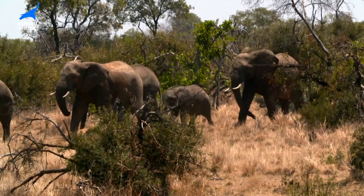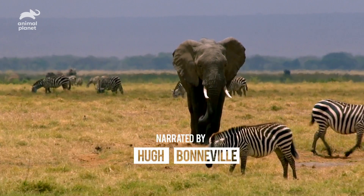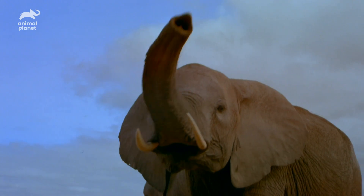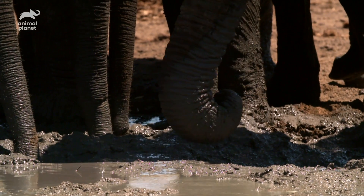African elephants, as well as being the largest animals to walk the planet, also have the most recognizable body part in the entire animal kingdom. It's a marvel of the animal world. No other creature has anything quite like it.